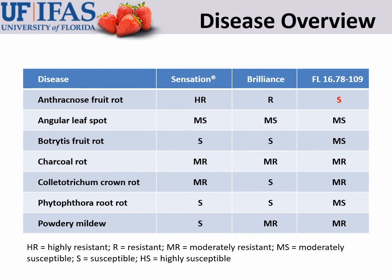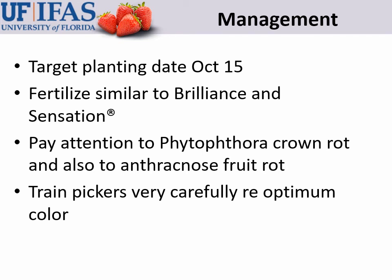Overall, this variety has pretty good disease resistance. It is a little bit more susceptible to anthracnose fruit rot than Sensation and Brilliance, but not a whole lot more, and should not be a problem under a standard spray program. For all other diseases listed, susceptibilities or resistances are all moderate — nothing that really stands out. This variety is pretty easy to grow. Target planting dates to around October 15th — not before about October 10th. Fertilizer programs probably don't need to be very different from Brilliance or Sensation, as this is a robust and vigorous plant. Pay a little attention to Phytophthora and anthracnose. Most importantly, train your pickers carefully to recognize that narrow optimum color range that indicates ripeness.